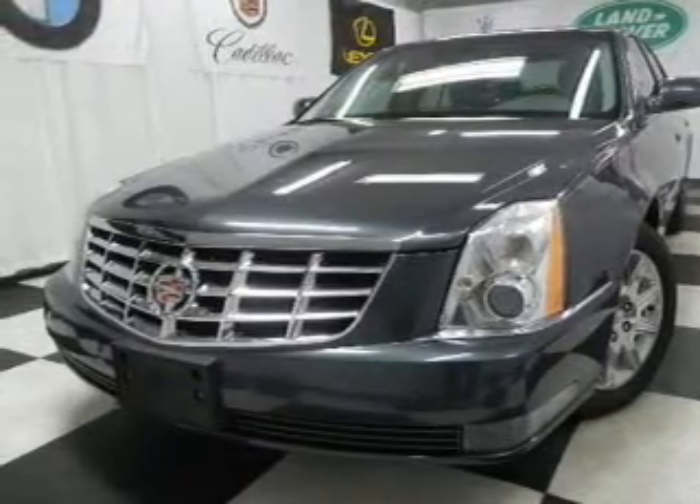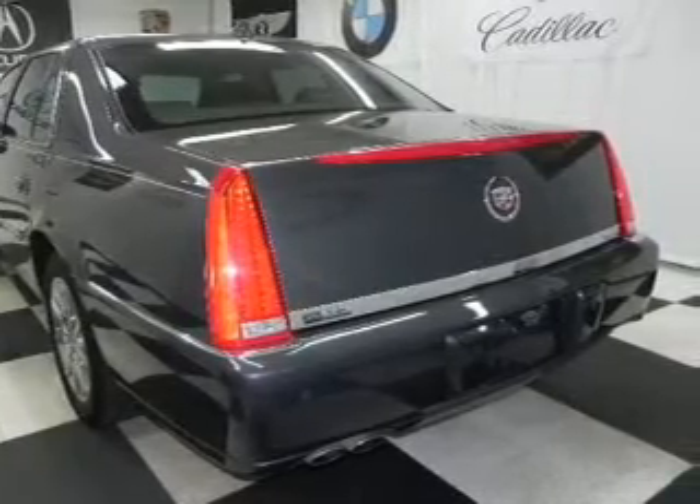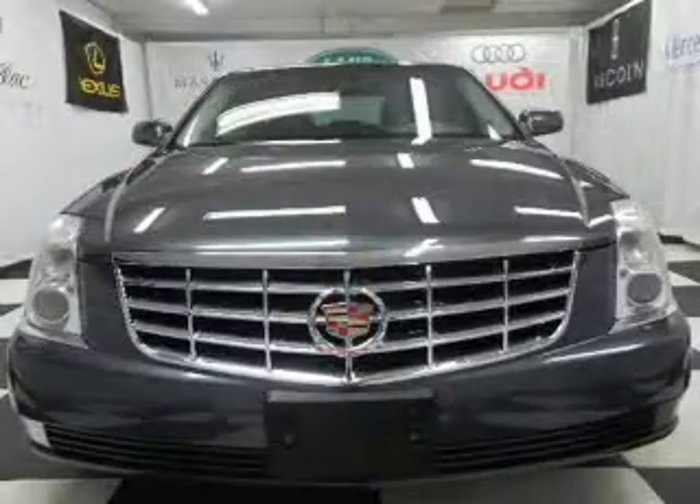Anti-lock brakes help you bring your vehicle to a safe stop. Heated seats are a desirable comfort feature. Enjoy the comfort of dual temperature controls. Let the sun shine in with a sunroof. Memory settings are just one of the extras.